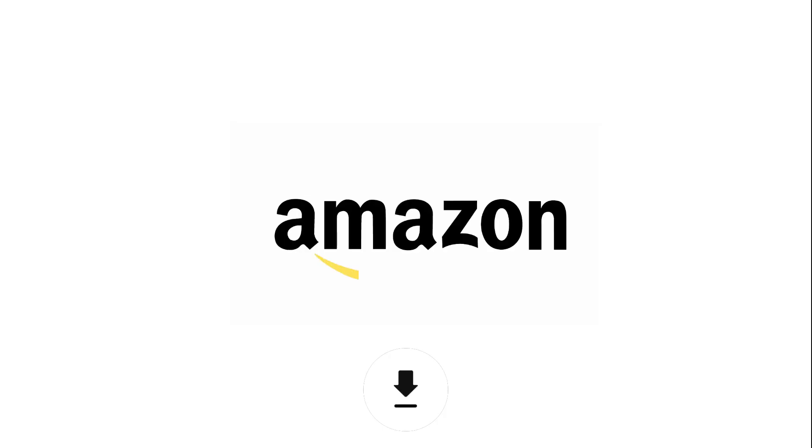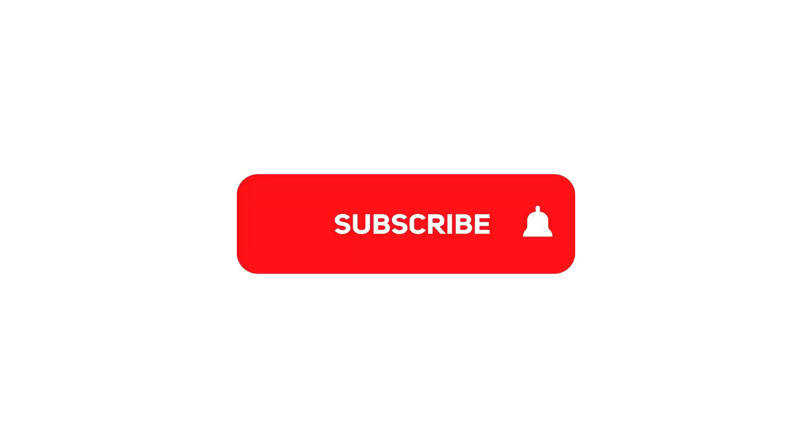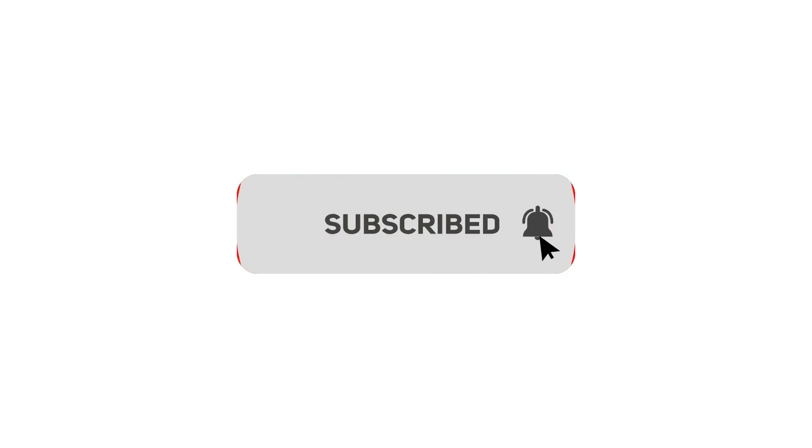You can use the Amazon links in the description to purchase any of the items shown in this video. If you found this review useful, make sure to subscribe to this channel and check IsDida.com for unbiased, in-depth reviews.